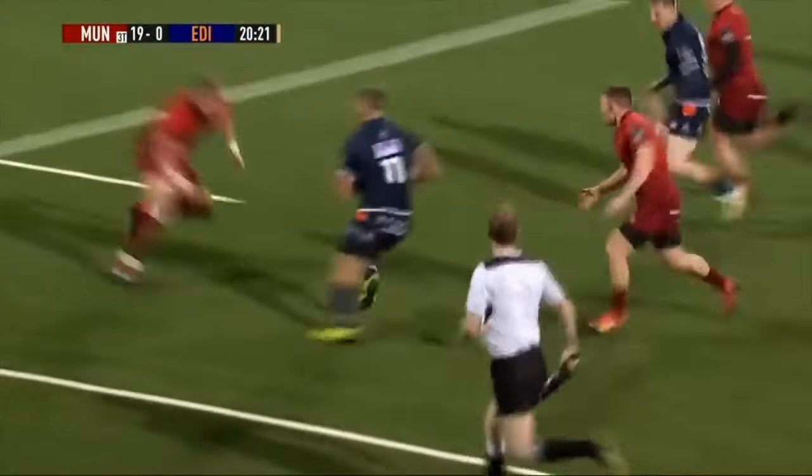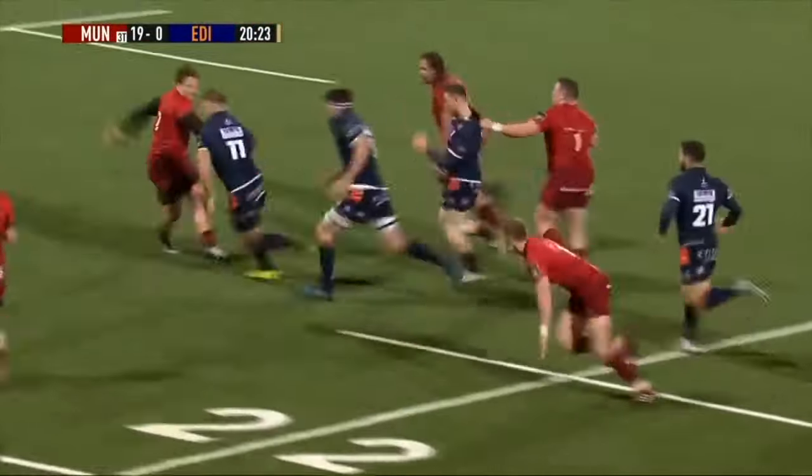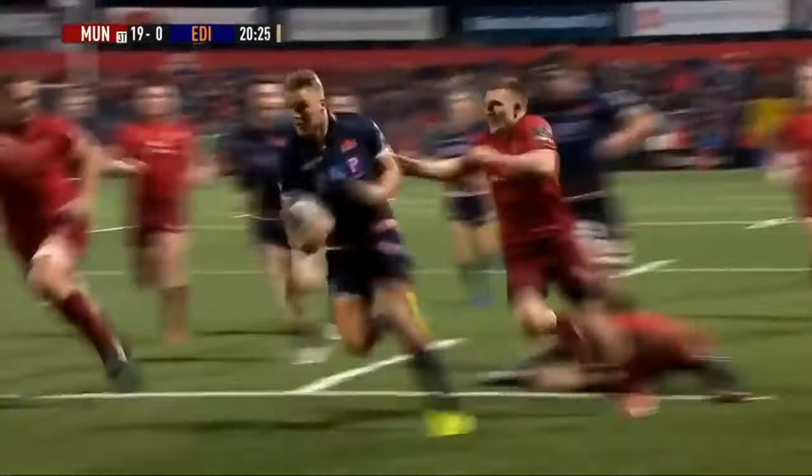Sosino, and now it's the turn of the Edinburgh players in the back three in particular to hit the line at real pace, and you can't give this man any space. That's a really big handoff, and that's a brilliant try from Duhan van de Melba.